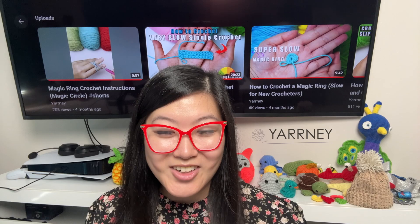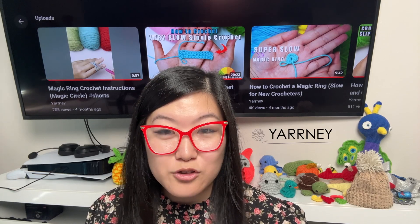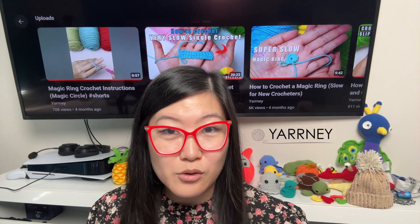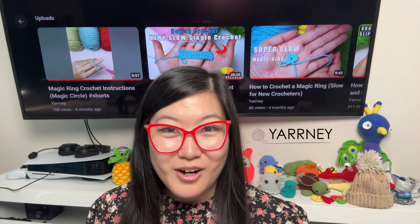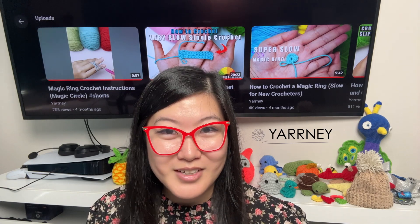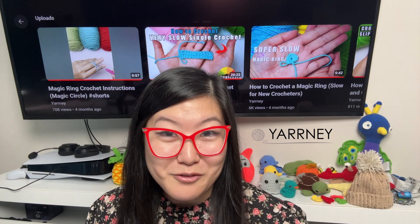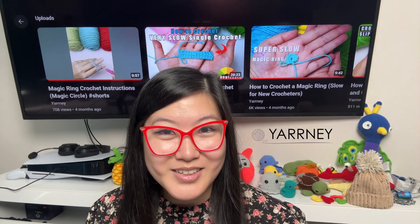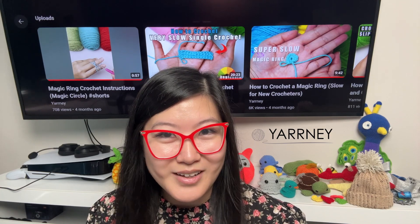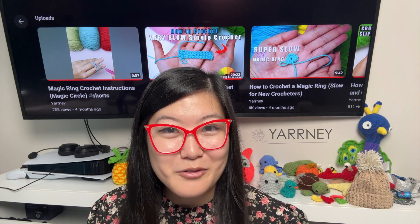Mistake 11: Not learning to crochet in the round. Crocheting in the round opens you to a whole new world in crochet beyond doing rows. You can make so many nice projects, such as amigurumis or simply a round placemat. The first step to learning how to crochet in the round is to learn how to do a magic ring, and I have a tutorial on that linked down below.